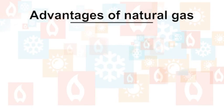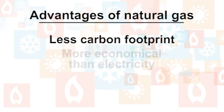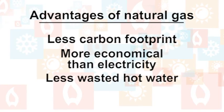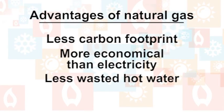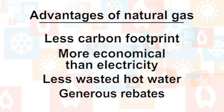So let's sum up. They run on natural gas which leaves less of a carbon footprint, they're more economical than electricity, there is less wasted hot water, and here's the really exciting part: there are generous rebates offered to those who change from electric systems to natural gas systems.